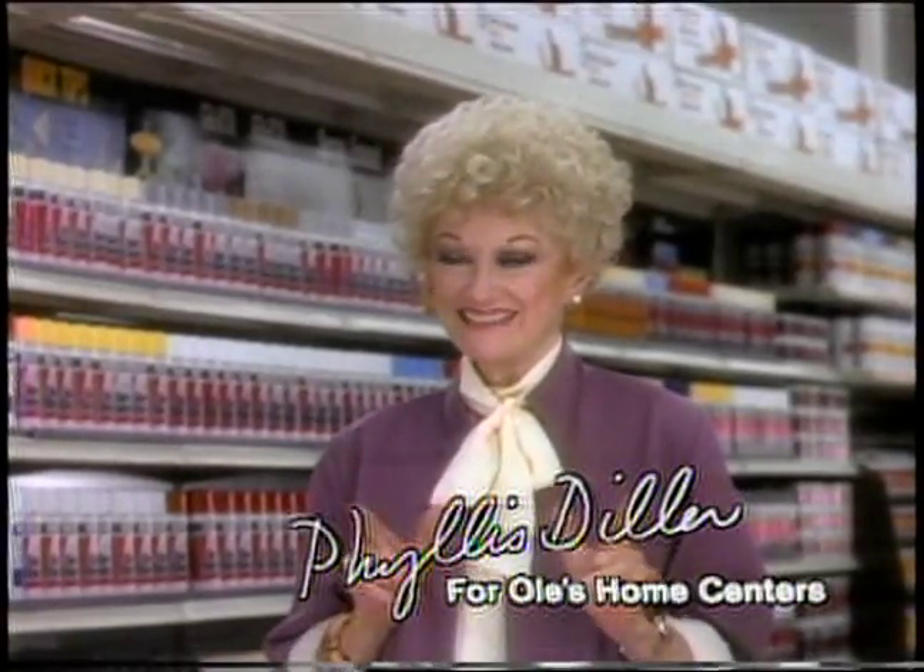I've told a lot of jokes in my time, but this is no joke. There's an all-new Ole's, and it's huge.